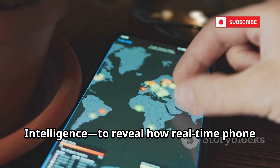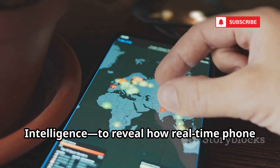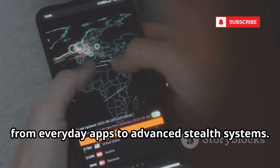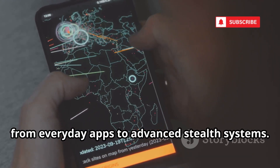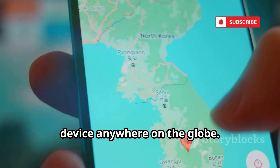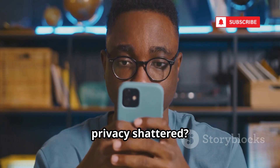We're diving into OSINT — Open Source Intelligence — to reveal how real-time phone tracking works. We'll break down 10 powerful tools, from everyday apps to advanced stealth systems. You'll see how easy it is to pinpoint a device anywhere on the globe. Ready to have your perspective on digital privacy shattered?